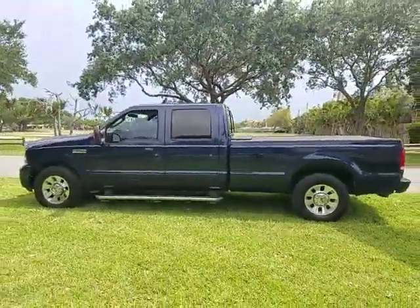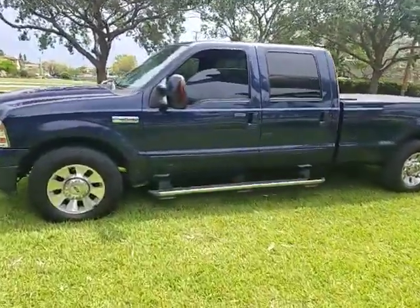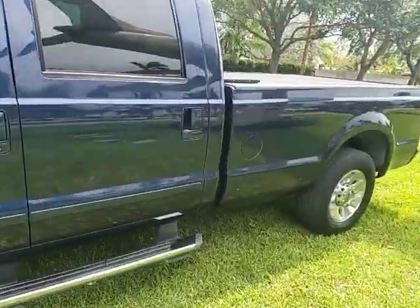Very clean exterior. Running as I speak — we'll take it for a test drive shortly. It does have smooth shifting transmission throughout all the gears.